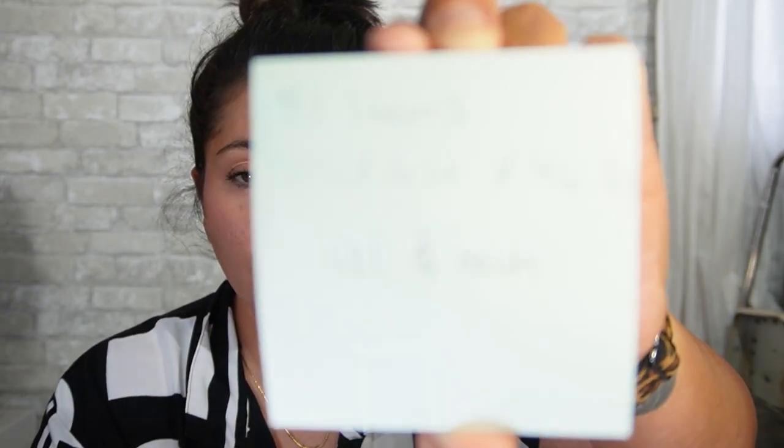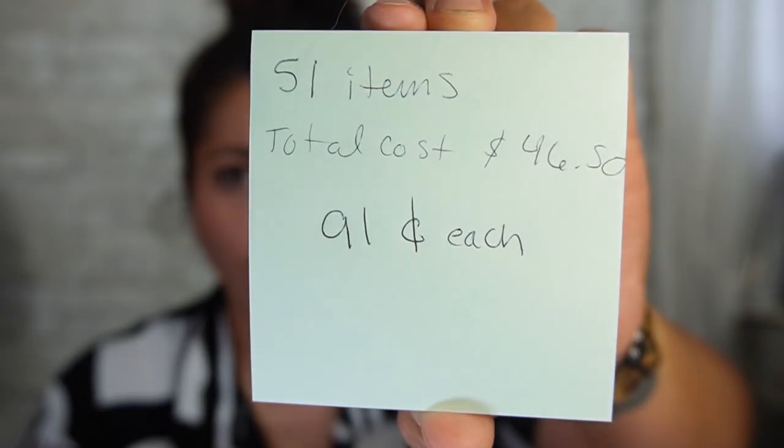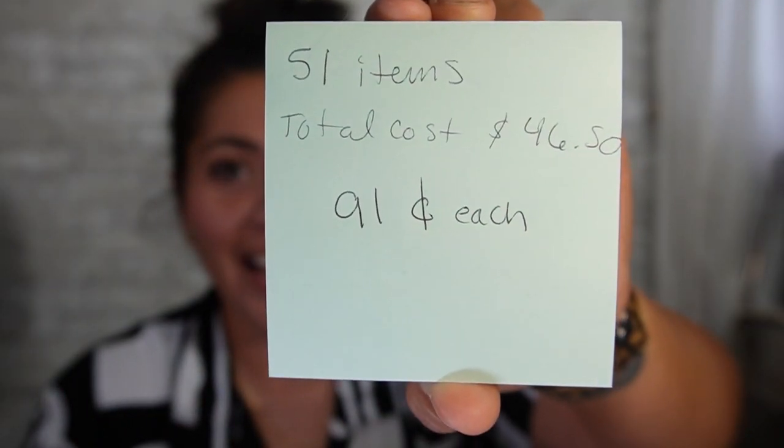Let me go over pricing real quick. I spent a total of $46.50. I bought 51 items, and that comes out to $0.91 each. I am quite the businesswoman! So $0.91 each is really, really good. I just averaged everything out, because as you'll see in this first pile, I did spend up a little bit at one garage sale — more than I normally would. But it all averaged out to under $1 per piece.